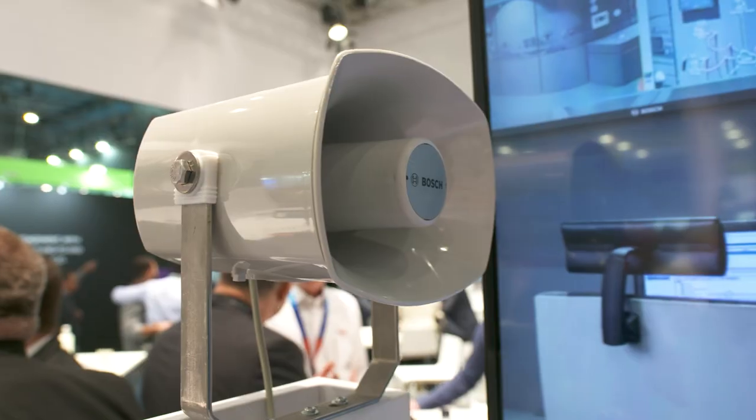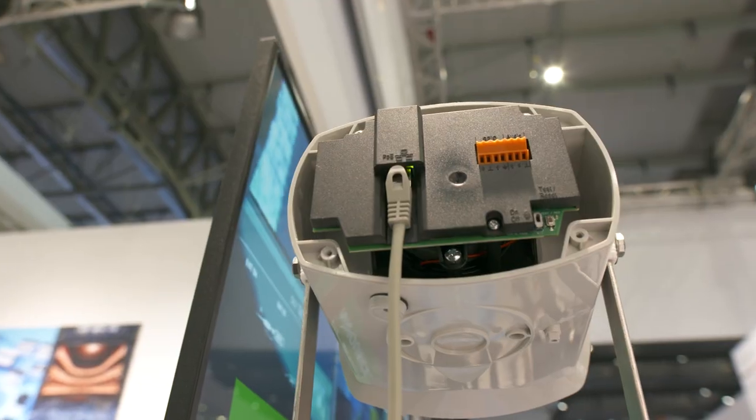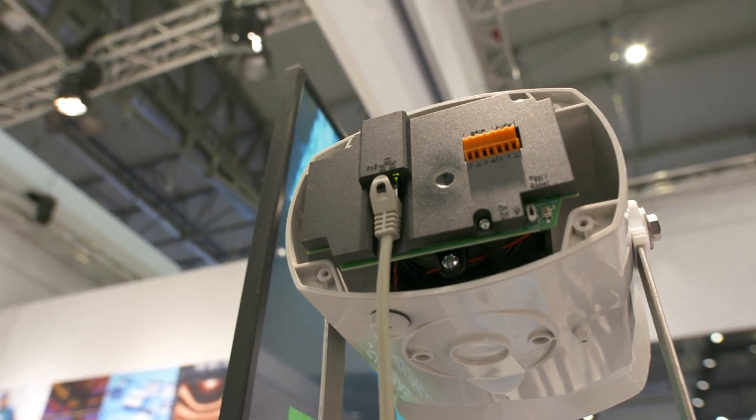There is an embedded microphone inside the loudspeaker, enabling two-way communication so people you're talking to can talk back to you. You can also use the embedded microphone for automatic volume control — if the ambient noise level in the environment goes up, the sound pressure level of your message increases accordingly. This is another benefit that we bring.